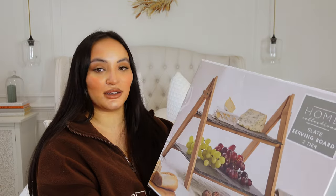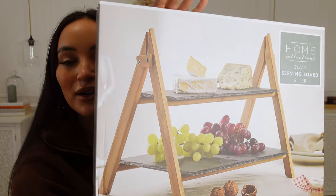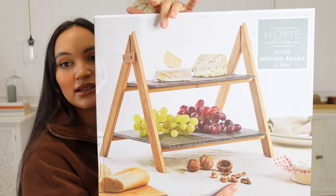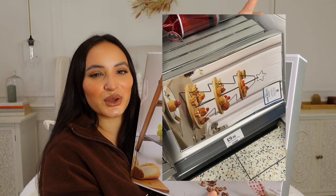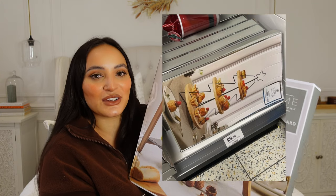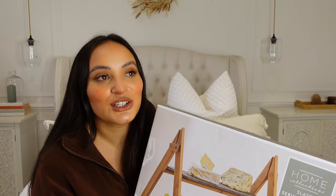The other thing I also got from Home Bargains — pray to god I haven't broken this already — is this two-tier slate serving board. How gorgeous is this? You've got the wooden tiered stand and then the slate boards on top, and this was £9.99. I thought it was a great price. I've also seen in Home Bargains a Christmas tree stand that I keep umming and ahhing over every time I go in — it's about a tenner and I just can't decide whether to spend it.